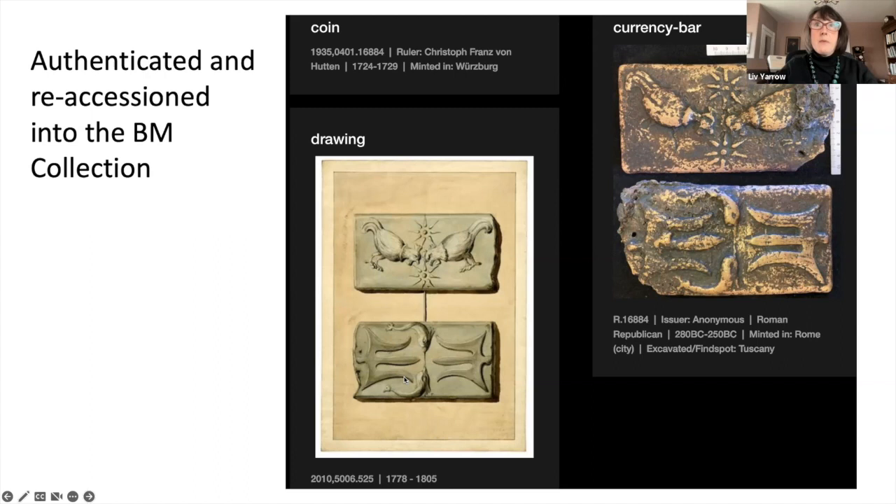So, did Roman aes grave have meaningful intrinsic value? You can't say that when you pick up a piece of aes grave that you know how much copper, tin, or lead is likely in it — it's not visibly obvious and not deducible from weight alone. Yes, those metals still have value, but how that value would have been assessed by those who used them is unclear. The conversation is to be continued and I hope to have more knowledge to share at some future time. Thank you.